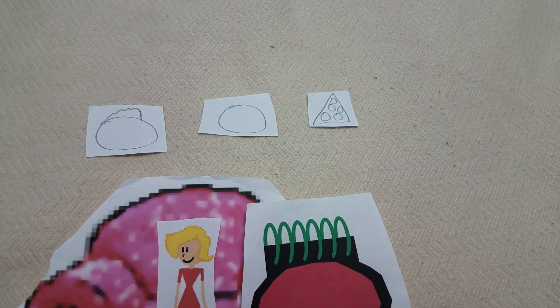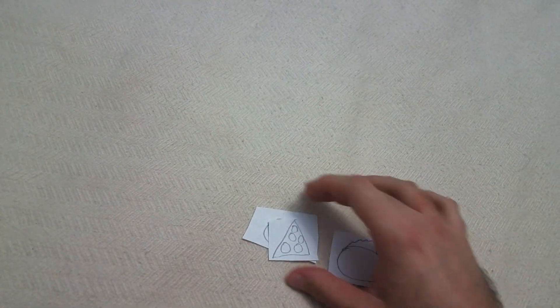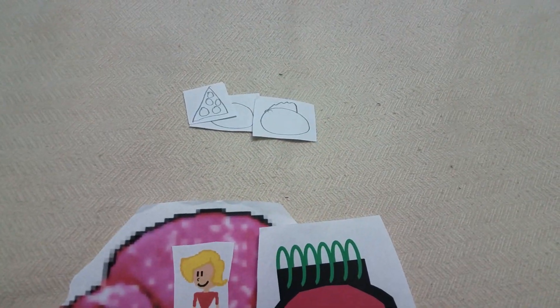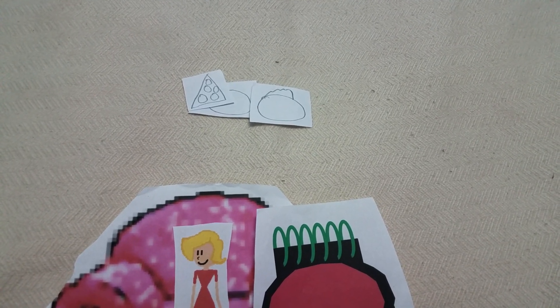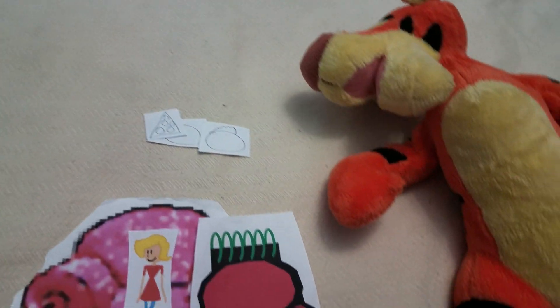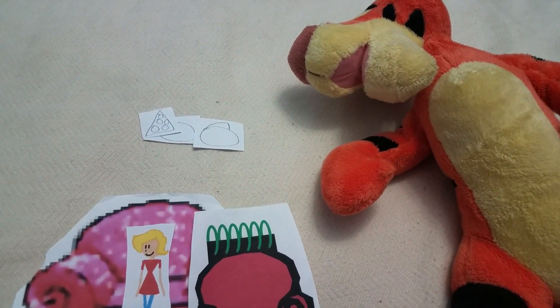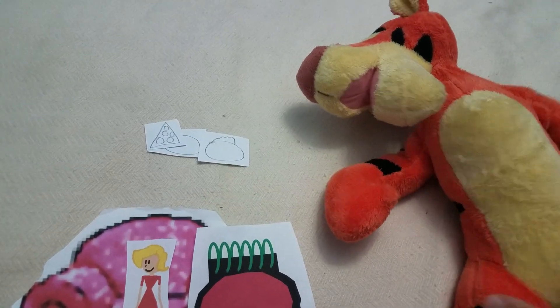Do you think that the cheese could wear the circle and it would just slide along the tomato? No... yeah, that's kind of silly. Ooh!